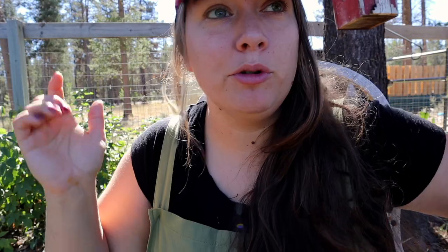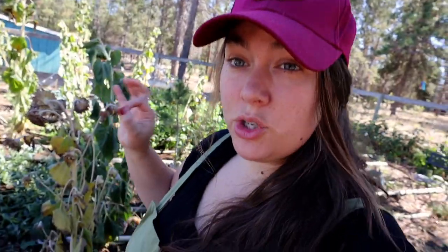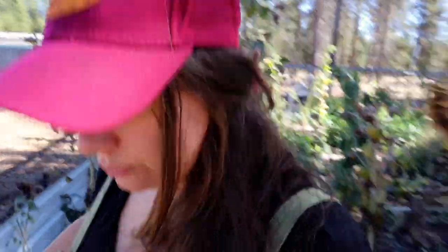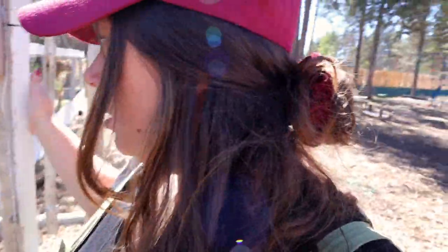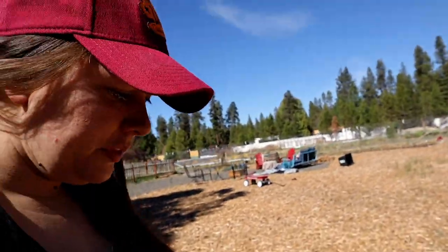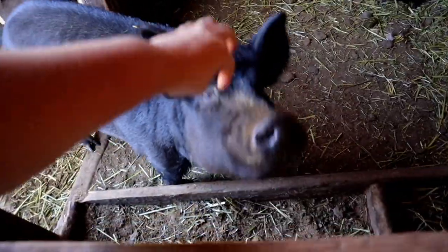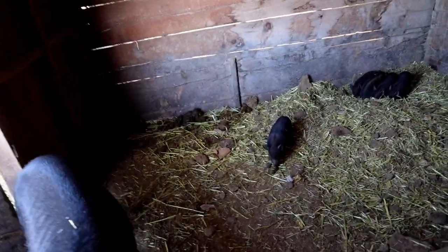Papa pig - we got to move him to my parents this week. We have been trying to get him over to my parents - that's why we have the horse trailer out here. Here are our piglets - we have five. Hi mama pig, hi piglets! We have five piglets; we lost two. It's just the way of life on a farm - you lose them.